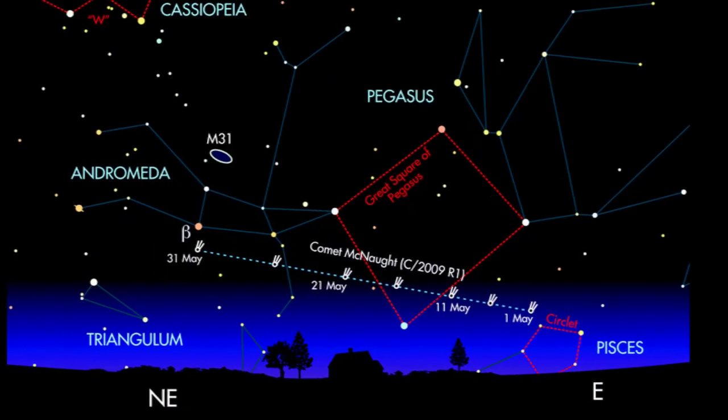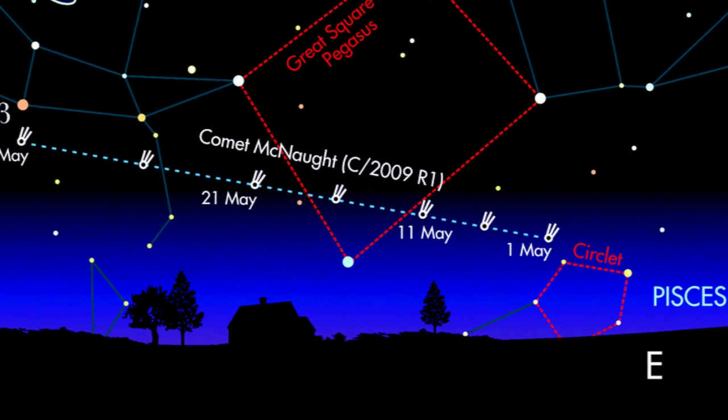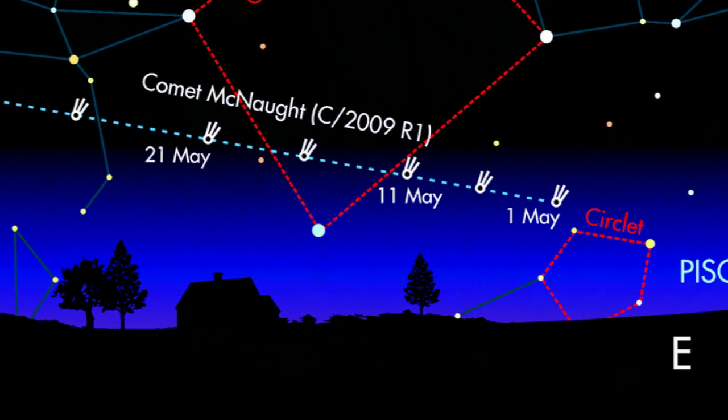Before we go, there's just time to look at the top events in May's night skies. First up is Comet C/2009 R1 McNaught, which could put on quite a nice show over May and the following months.